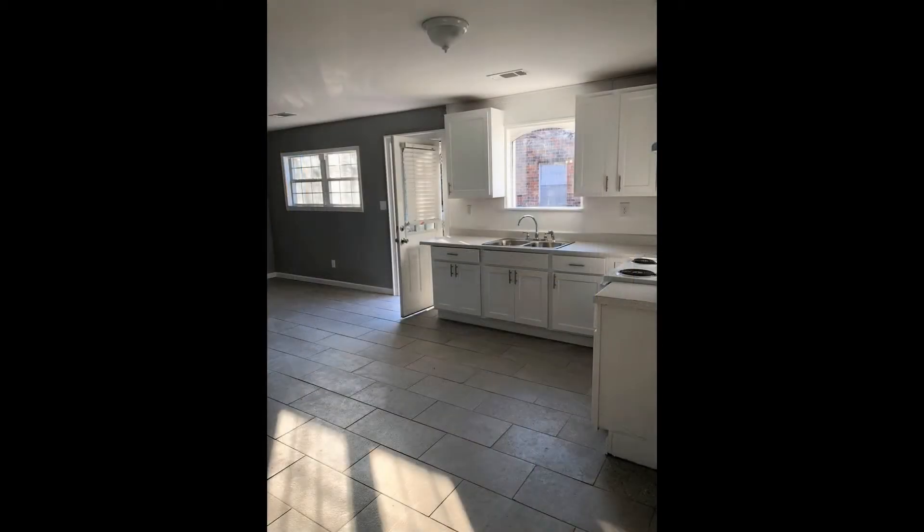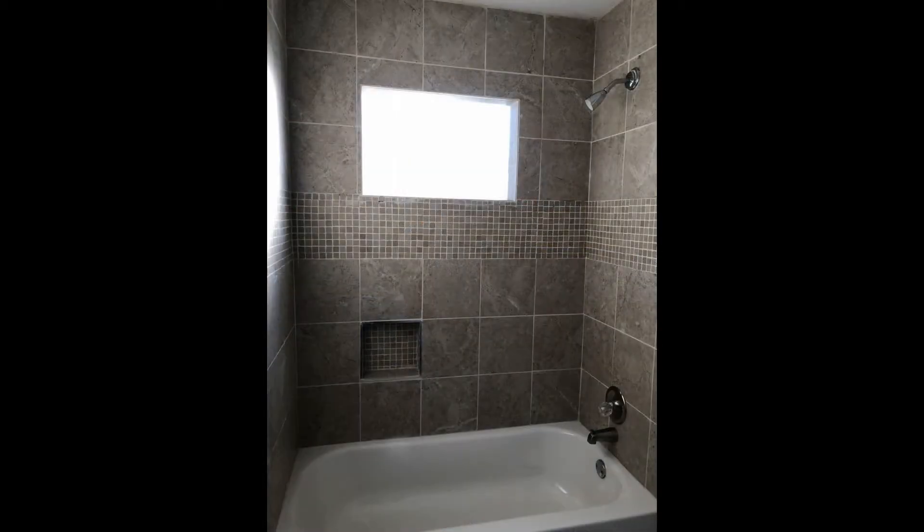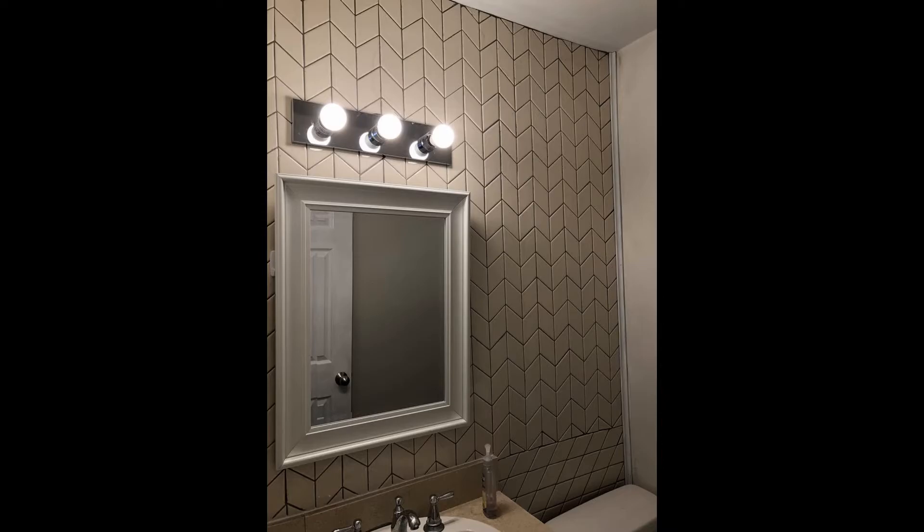With tons of space and a great layout, this property is right for you. You can book a showing time online, or call us now. We answer calls days, evenings, and weekends. Rent a home from us and discover the difference today.